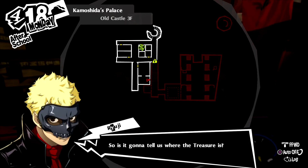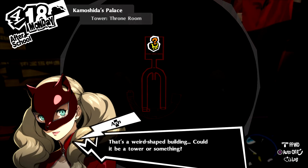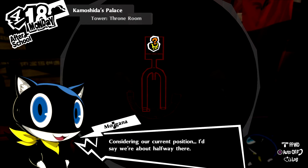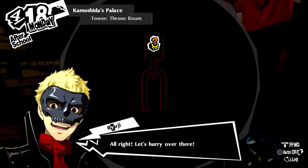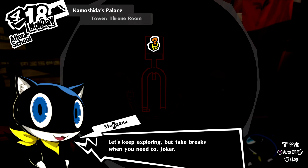So is it gonna tell us where the treasure is? Yeah, look. It has to be here. That's a weird-shaped building — could it be a tower? Considering our current position, I'd say we're about halfway there. Now that we know how much we have left, we can calculate the best way to pace ourselves. Let's keep exploring, but take breaks when you need to, Joker.